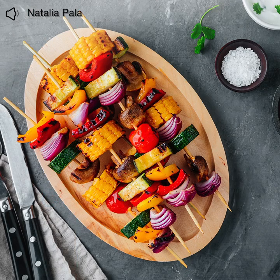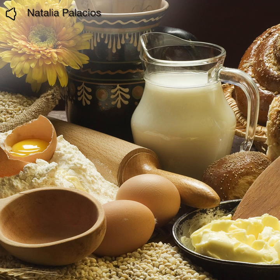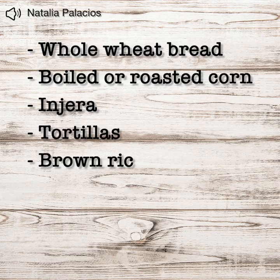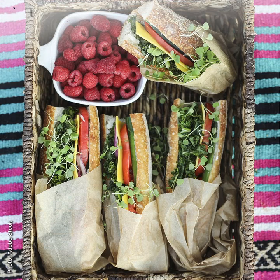Indeed, dietary guidelines state that half of our daily intake of grains should come from whole grains. Increasing our consumption of whole grain products can improve our cardiometabolic and digestive health. You could enjoy a sandwich made out of whole grain bread.